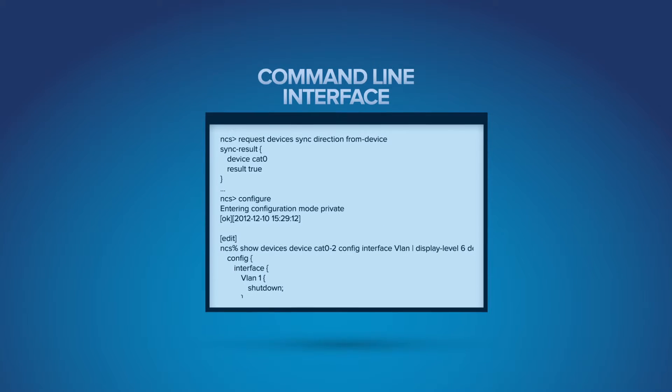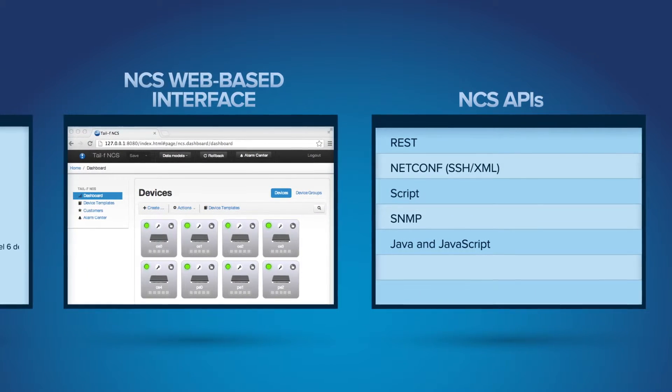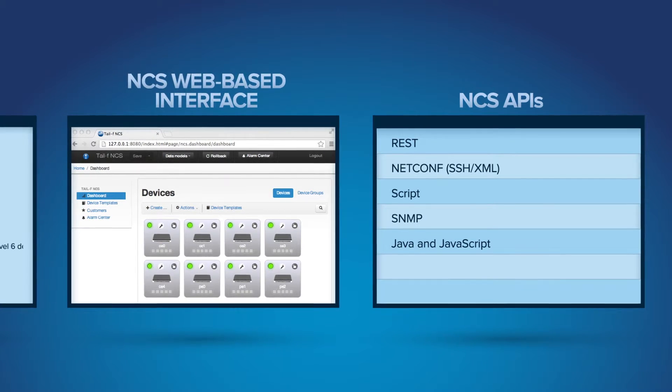NCS works the way engineers want to work, with command line or a web-based user interface. Customer applications can use any of the NCS APIs, including REST and NetConf.